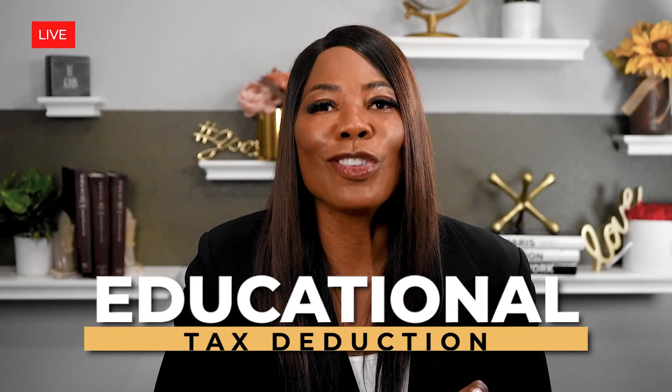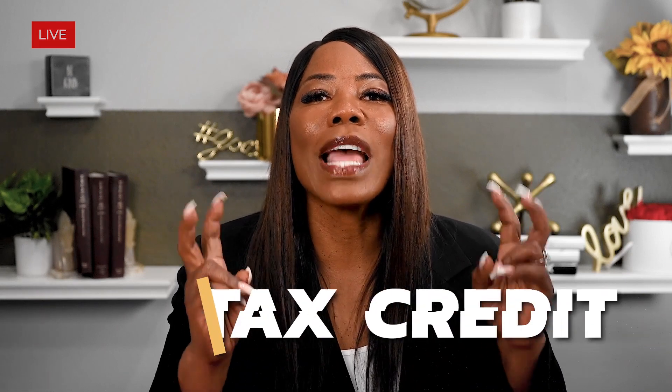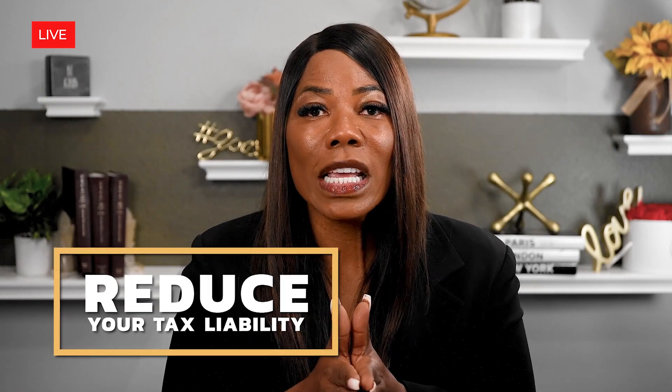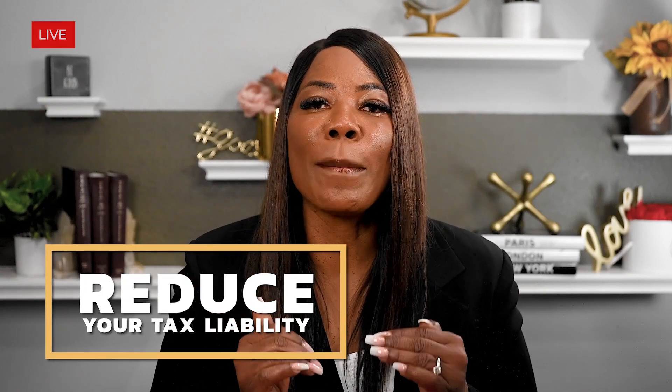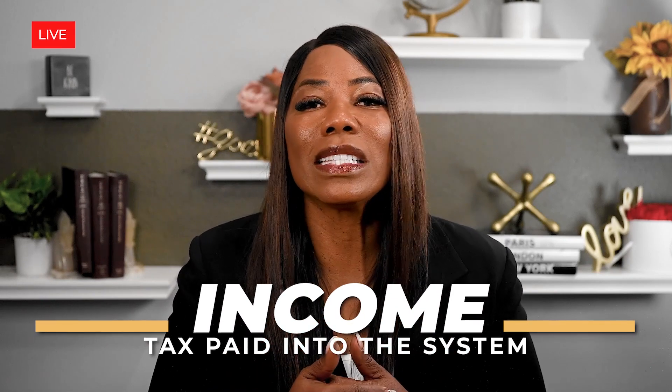The first educational type of deduction I want to tell you about is an actual tax credit. Remember, tax credits are those things that reduce your tax liability. A credit is like having income tax paid into the system, so it's important to understand that you really want to go after tax credits.